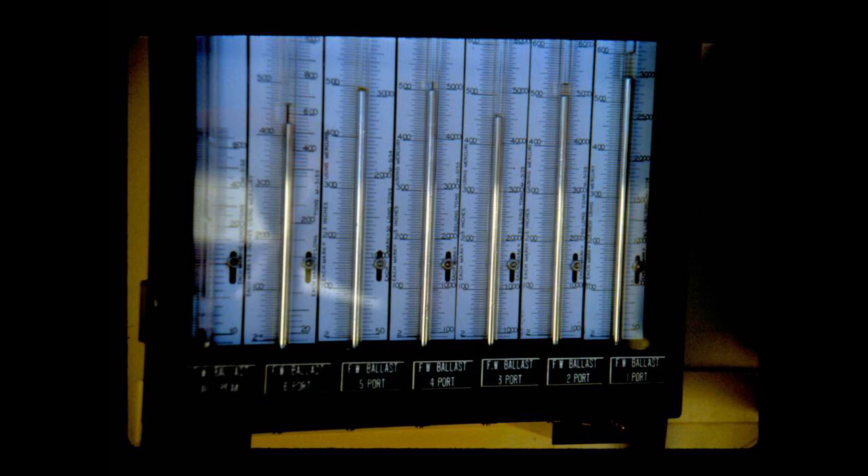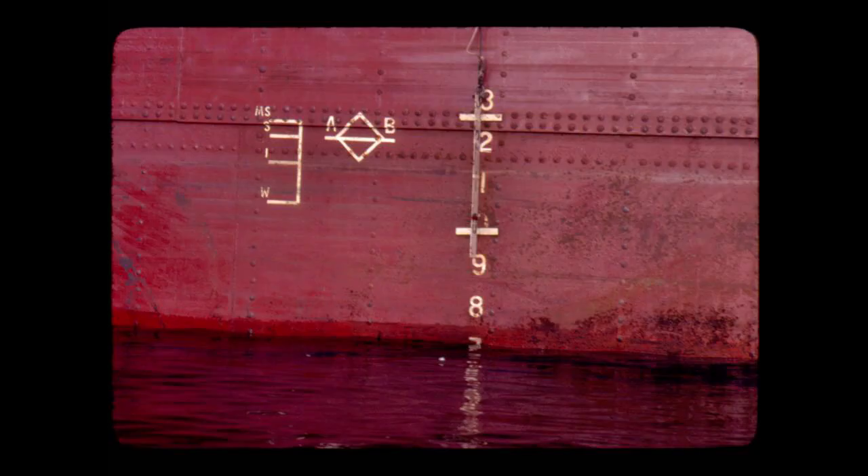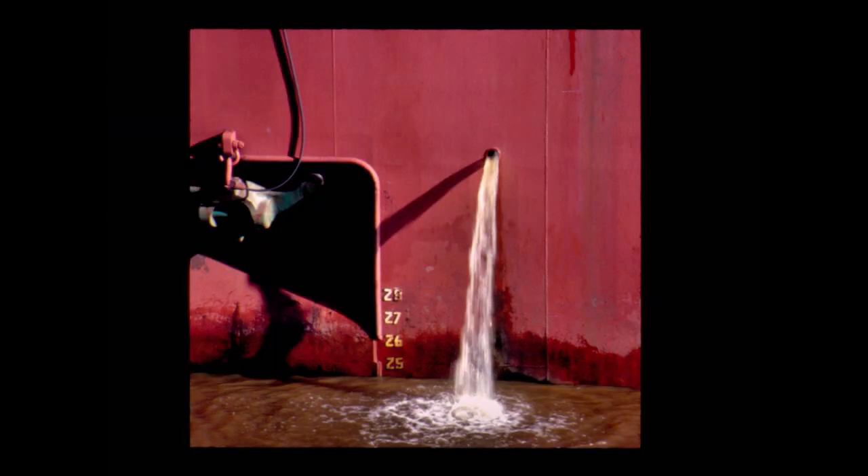The mate checks the ship's draft using gauges in the pilot house or by direct measurement on the ship's sides before loading any cargo. A ship with no cargo in her holds usually carries water as ballast to make her more seaworthy than if empty or only partly loaded. Ballast water is pumped out during loading.